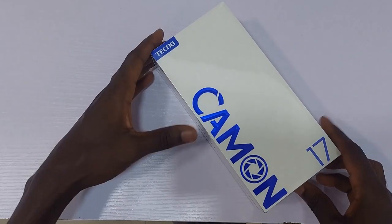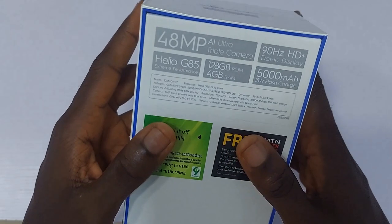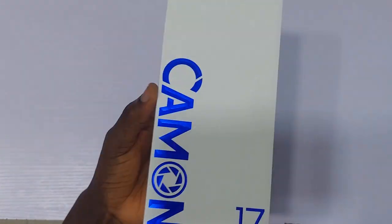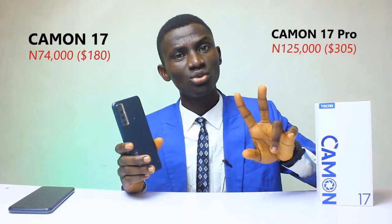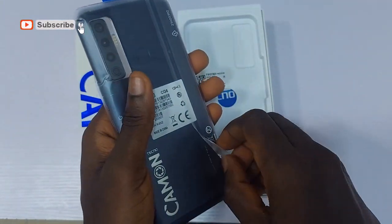Here is the Tecno Camo 17, a smartphone that can do many things but is not made for everyone. There are some super fantastic things about this smartphone and also some restrictions. It is the cheapest of all the Camo 17 series — the pro version is the best. Comparing the Camo 17 to the Camo 17 Pro, the difference in price is almost two times, meaning you save a lot of money — but is it worth it?